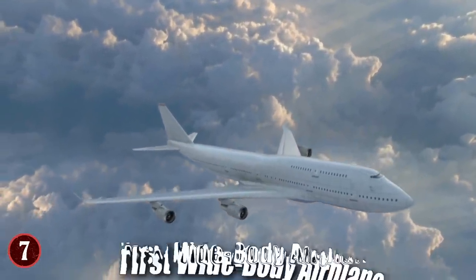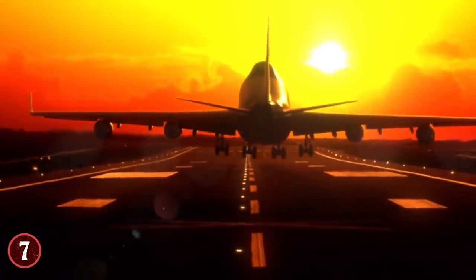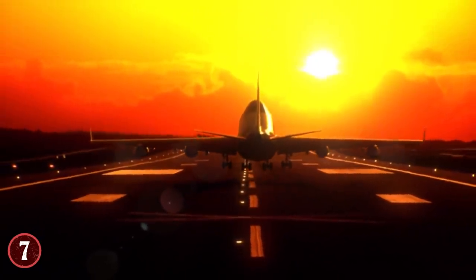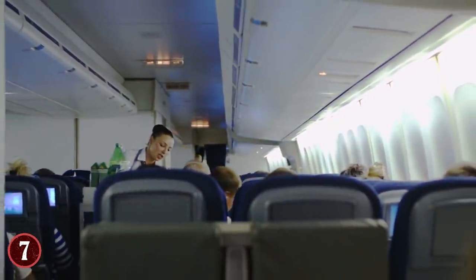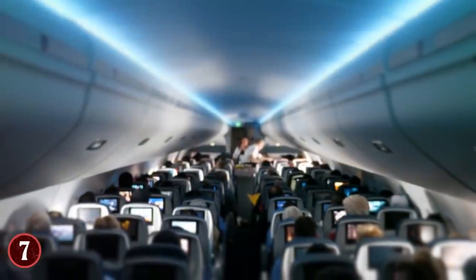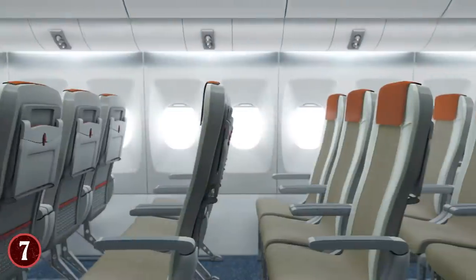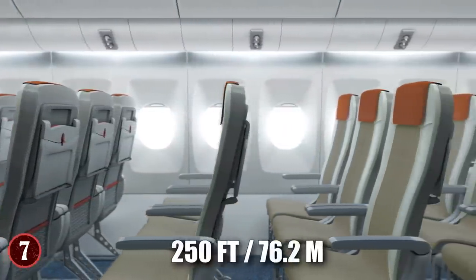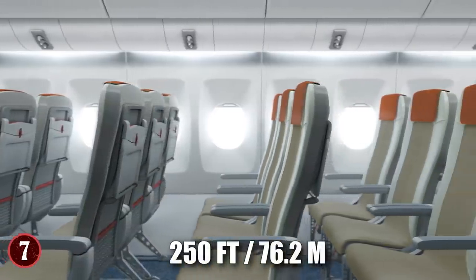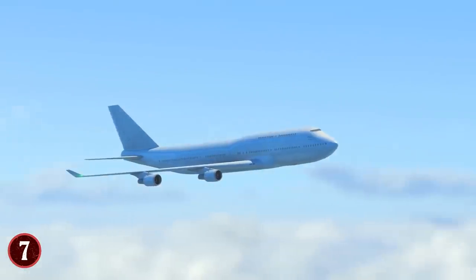The Boeing 747 was the first wide-body airplane ever produced, and used a double-deck system to maximize how many people it could carry in a single load. The average passenger load depends on the version, but the minimum usually hovers around 400, with the maximum being over 600. The planes can reach over 250 feet in length depending on their variation, further fueling the wonder of how they can fly at all.